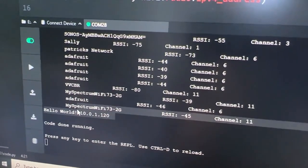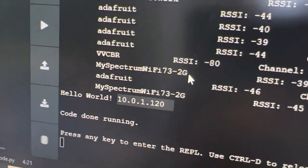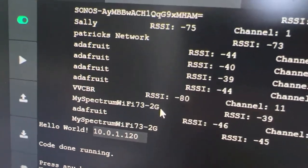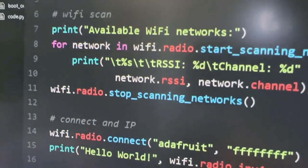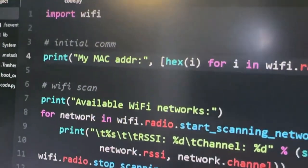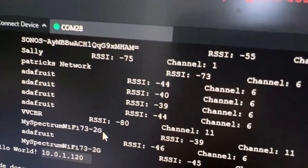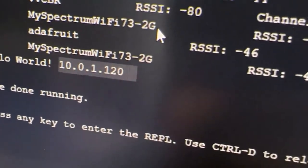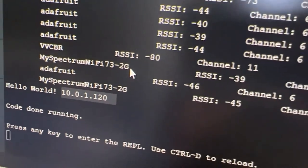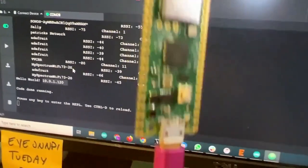That was pretty fast. In CircuitPython, it can now scan for access points in the area — that's working really well — and it can connect and get an IP address. Next up, of course, we want to add sockets and DNS and routes and all that good stuff to get Wi-Fi fully working on the Raspberry Pi Pico W in CircuitPython. That'll make it really easy for people to make their own IoT projects using all the great drivers available in CircuitPython.